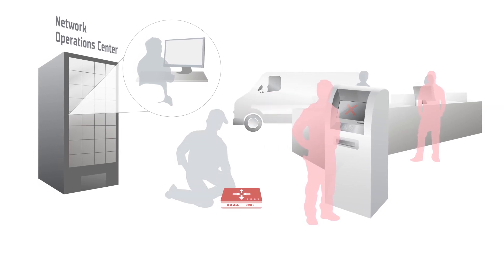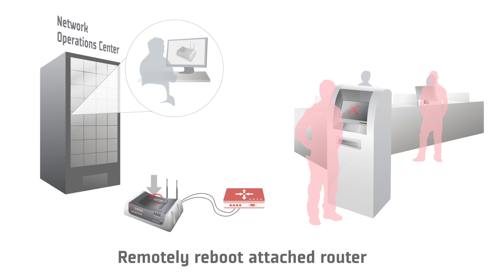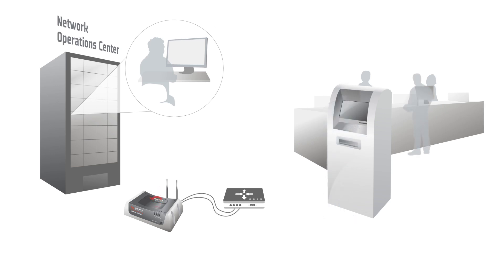But with the terminal server capability of the ES440, you can reboot the attached router remotely. This provides the assurance that the network operations center will be able to quickly respond to IT failures and avoid expensive truck rolls.